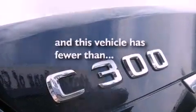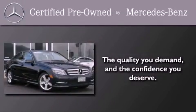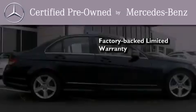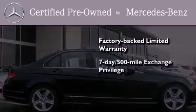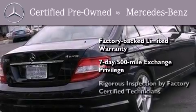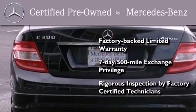This vehicle has fewer than 10,000 miles on the odometer. This certified Mercedes-Benz isn't your typical used car. It comes with a one-year factory-backed limited warranty with no deductible, a seven-day, 500-mile exchange privilege, and virtually every system was rigorously inspected by factory-certified technicians. Consider it with confidence.